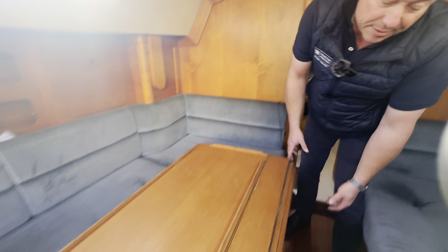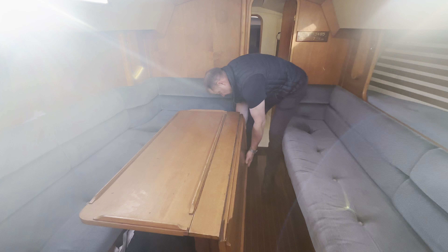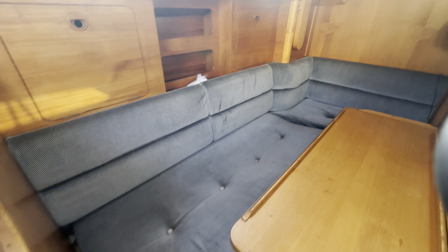Nice big table — this table here will open up. It's obviously got hooks on it and it opens up, giving you a really good space there for dining and entertaining. You can obviously fold this one down as well.